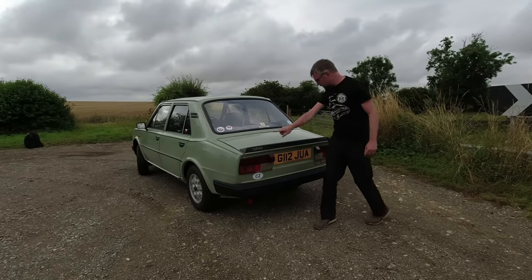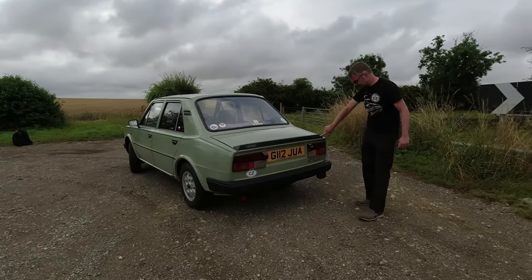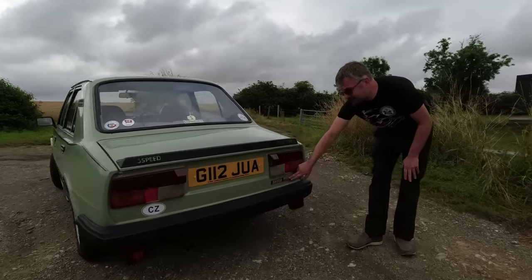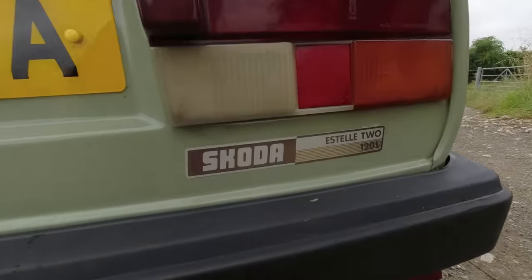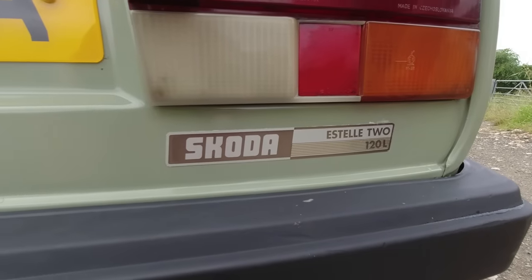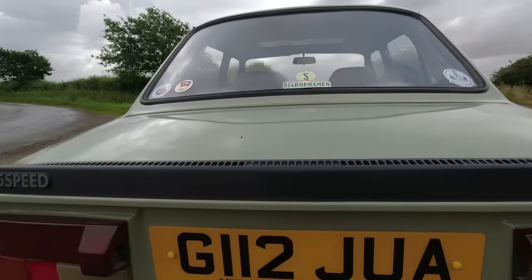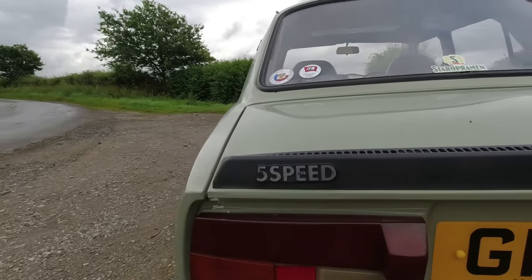They're so proud of this fact it says five speed there and five here. We've got the Estelle 2 because this is the facelift of the Estelle which came in the mid 1980s, but yeah, famously rear-engined and famously a bit of a joke car.